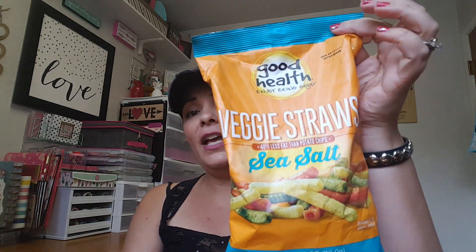I also picked up the Good Health Veggie Straws — this is a repurchase. I had bought it already once and my kids actually liked it. I even like it. So this is really, really good.